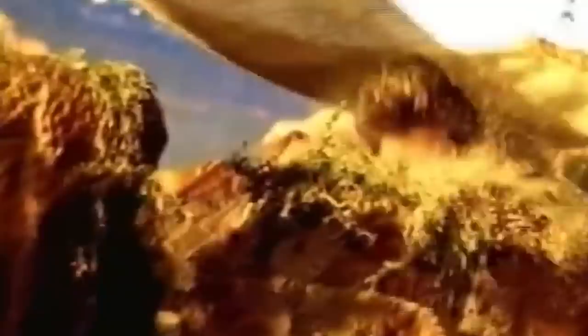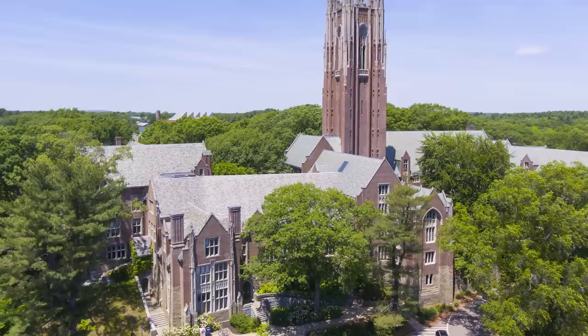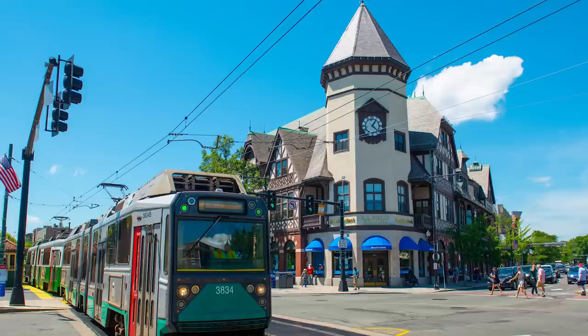The actual namesake of the cookie is the city of Newton, Massachusetts, which is about a 25-minute drive from downtown Boston. The company that developed Fig Newtons in the 1890s was known as the Kennedy Biscuit Works. The company's plant manager, James Hazen, had a tradition of naming new baked products after Boston's suburbs.